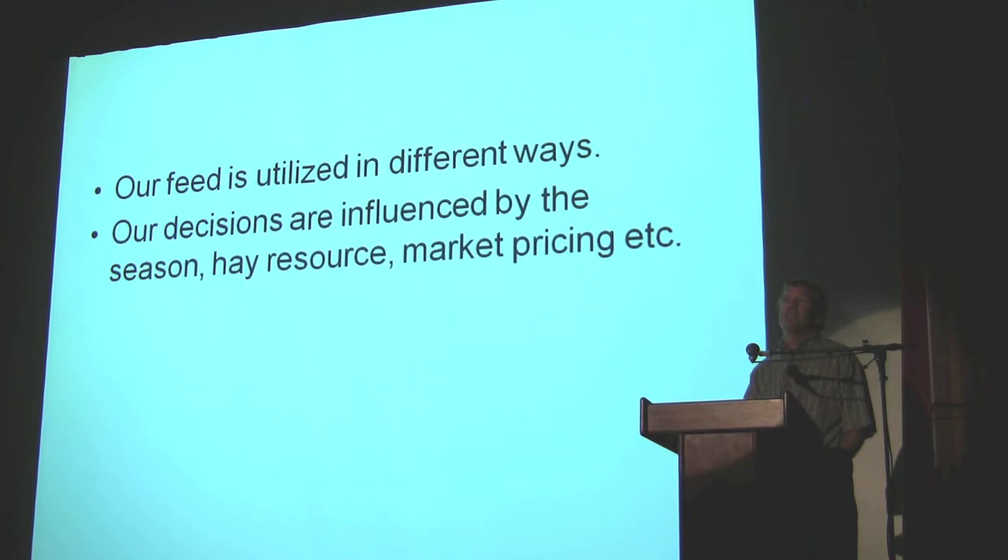I listened to a guy a couple of years ago and he was talking about marketing. He gave us a big spiel for two days on marketing, and then he said the key is you can't run out of feed. Because when you run out of feed, you have to market — you can't make market decisions without feed. And I took that home with me. So we always have lots of feed, whether it's hay or pasture. We like to think we have 12 months of feed in front of us all the time, and it makes it easier to market.